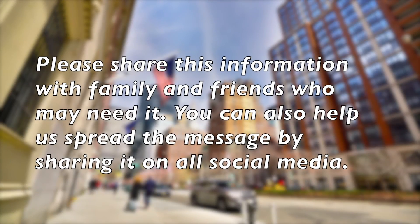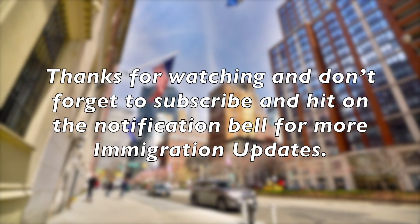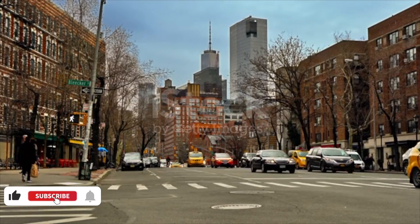Please share this information with family and friends who may need it. You can also help us spread the message by sharing it on all social media. Thanks for watching and don't forget to subscribe and hit the notification bell for more immigration updates.